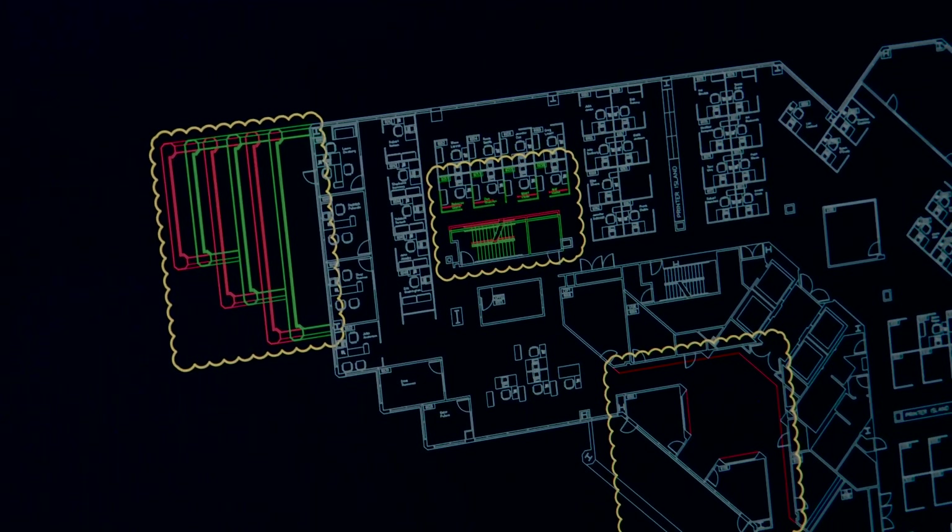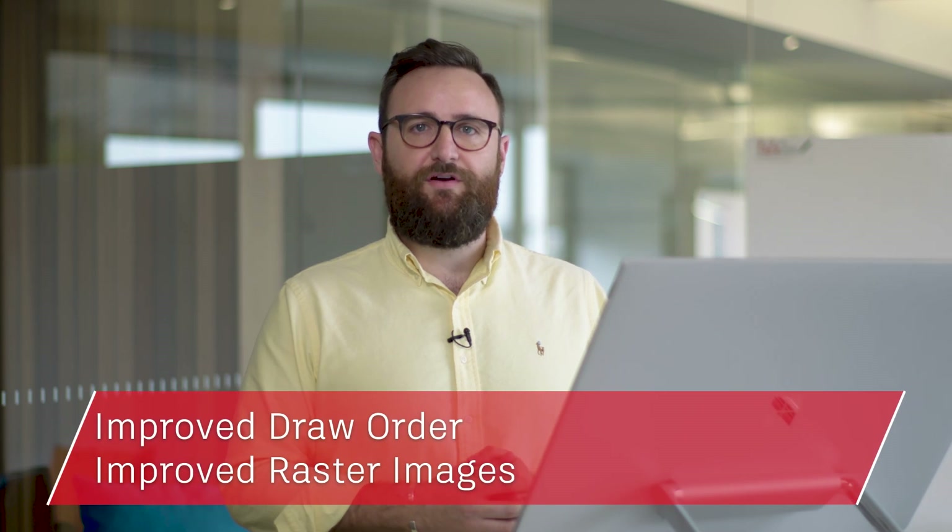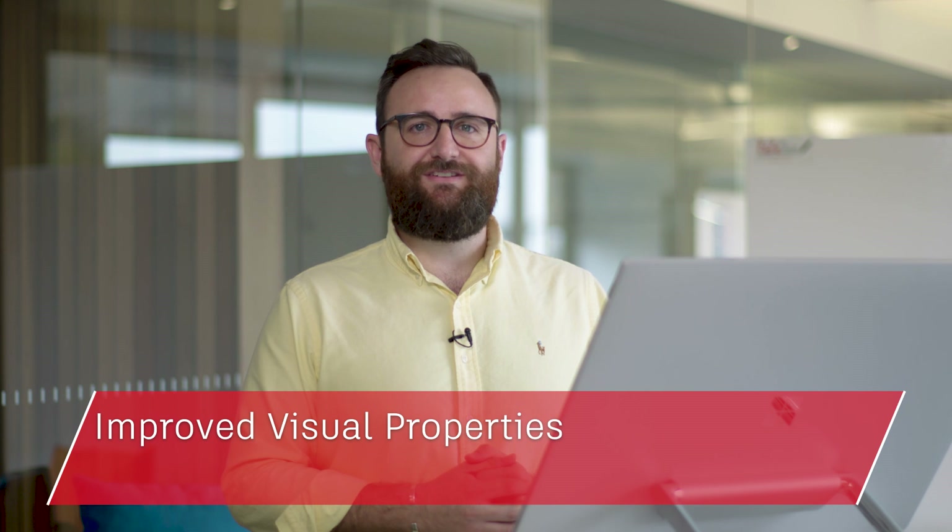We've made vast improvements to the 2D graphics over the past few years, and this year is no different. You'll notice vast improvements working with draw order, raster images, and editing visual properties and large selection sets.